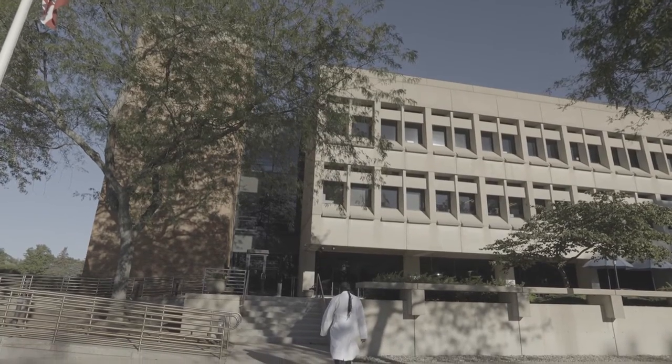I'm Tony Hardaway. I'm a detergent chemist here at Whirlpool. I've been here doing detergent chemistry for 45 years.